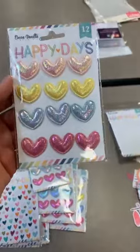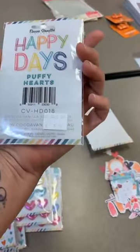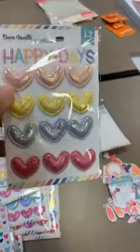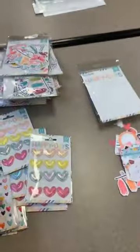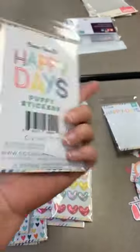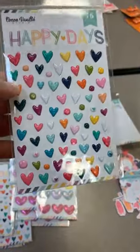Next up we've got the little puffy hearts — yep, puffy hearts. They are $5.69 — how adorable, and they're all shimmery. Then we've also got puffy stickers which are little puffy hearts.